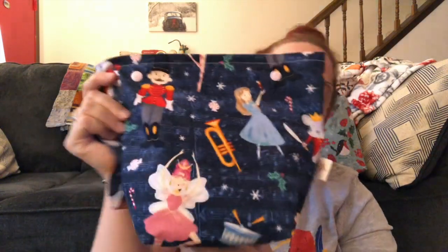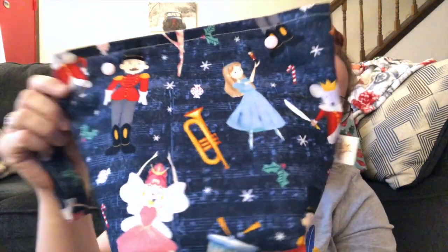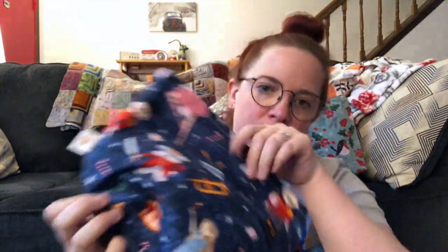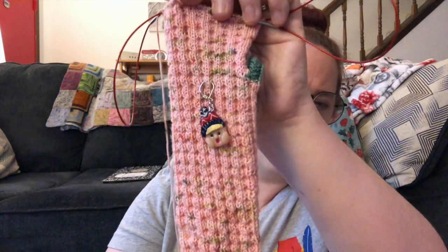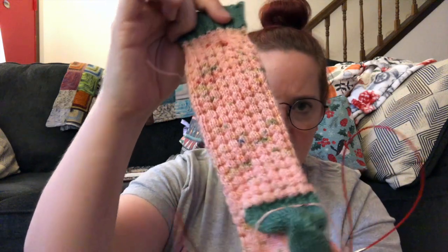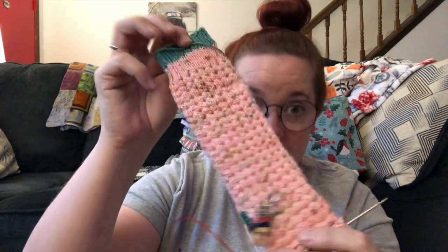I've been keeping a couple of Christmas socks in my backpack as my downtime-at-school projects. This is the Nutcracker bag from Ginger Snap Fibers that I talked about yesterday when I was showing you the bags that came.